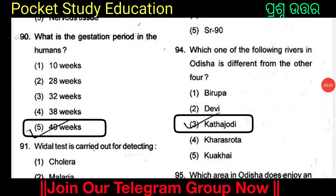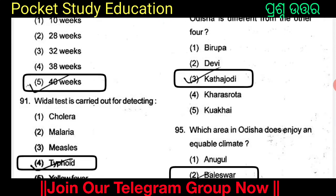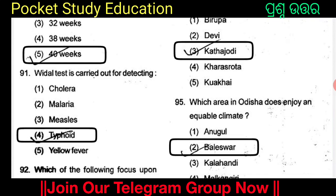The Vital test is carried out for detecting which disease? Option 3. The options are cholera, malaria, measles, typhoid, and yellow fever.